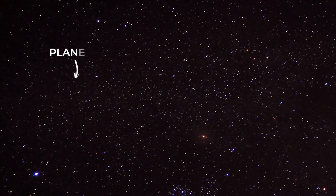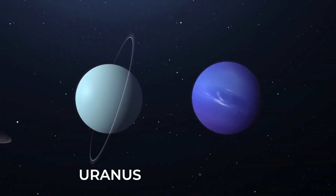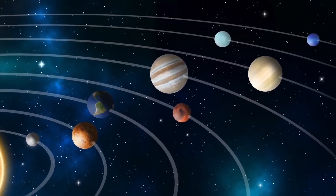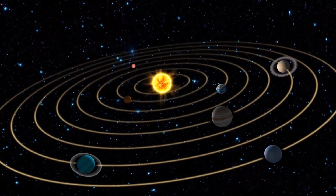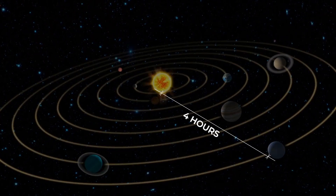First identified as a planet in the night sky in 1846, Neptune is one of the two ice giants in our solar system, along with Uranus. It is the eighth planet in the solar system and sits at a distance of nearly 2.8 billion miles away. This is 30 times further from the Sun than the Earth sits, and where sunlight takes just about eight minutes to get to us, it takes over four hours to reach the surface of Neptune.